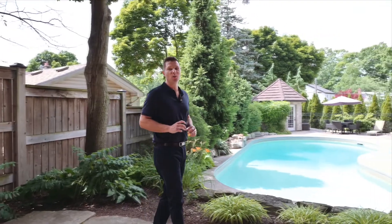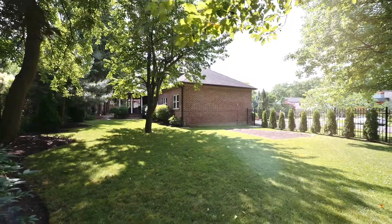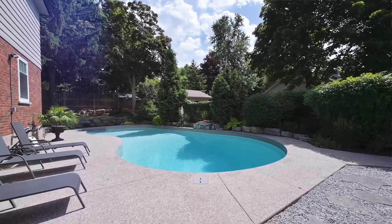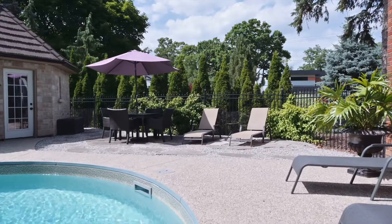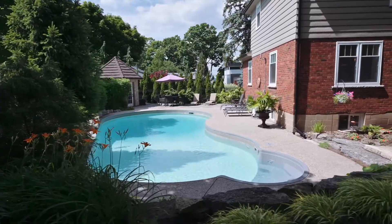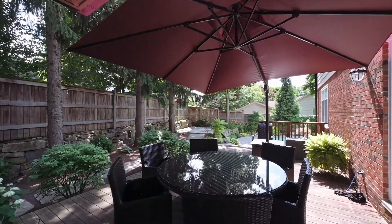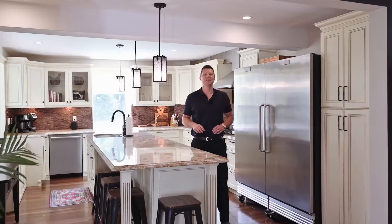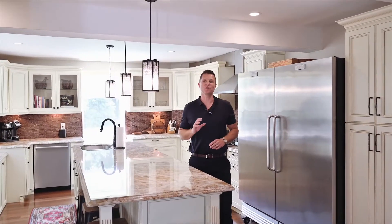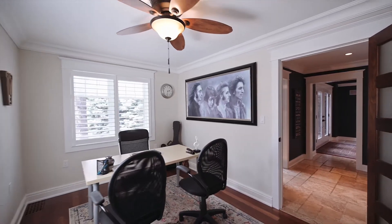This home is absolutely loaded with a lot of the features that buyers are looking for these days. The lot is large, very private, and professionally landscaped, and of course you have this gorgeous heated pool in the backyard. This is a beautiful family home that is totally move-in ready. It's been recently renovated throughout, has a main floor office, and a fantastic in-law suite in the lower level.